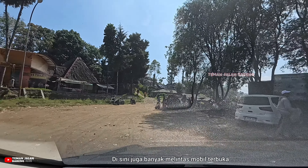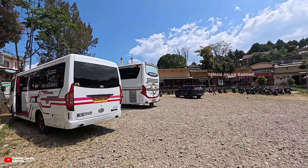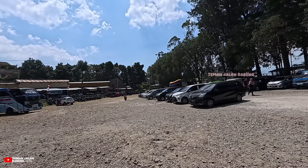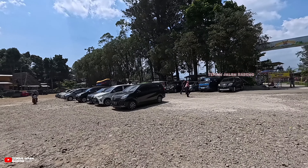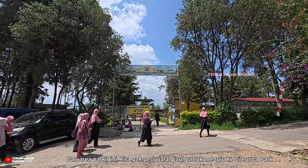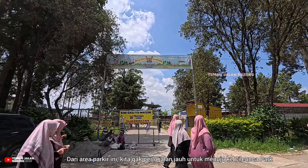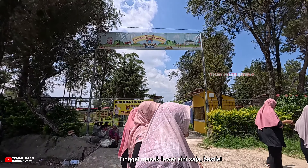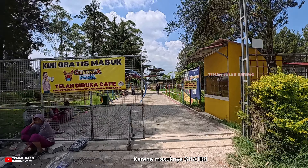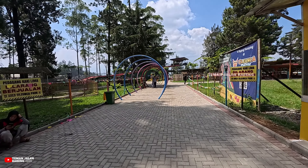Kita sudah sampai, Besti! Di sebelah kiri kita terdapat gerbang utama untuk masuk ke Situ Cileunca. Tiket masuk ke kawasan Situ Cileunca ini sebesar 15.000 rupiah per orang, ditambah tiket asuransi sebesar 500 rupiah per orang.